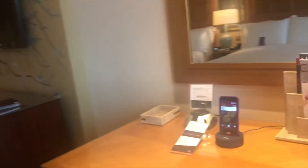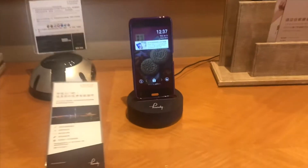The hotel also provided us this phone which we connected to the internet, and the coolest part is we can bring it outside or anywhere.